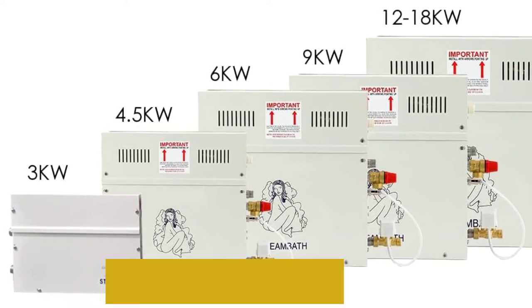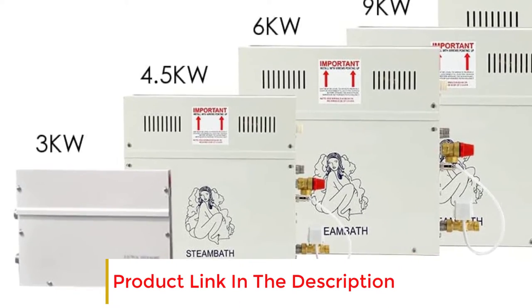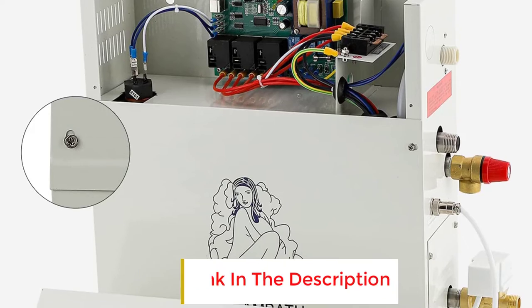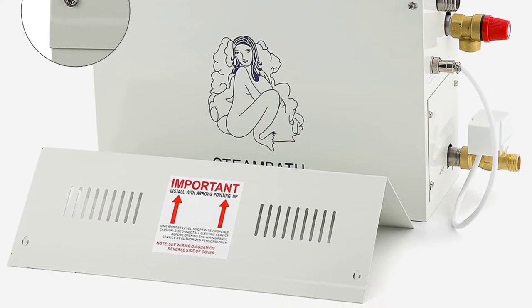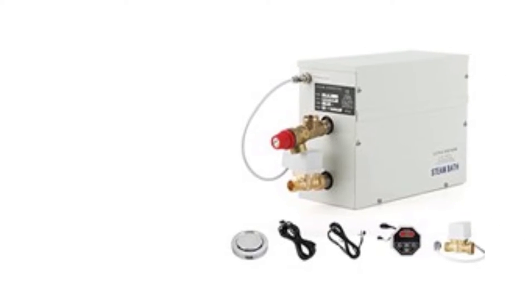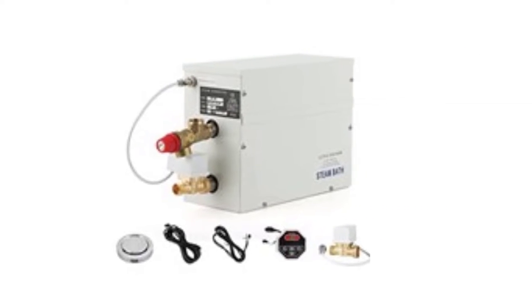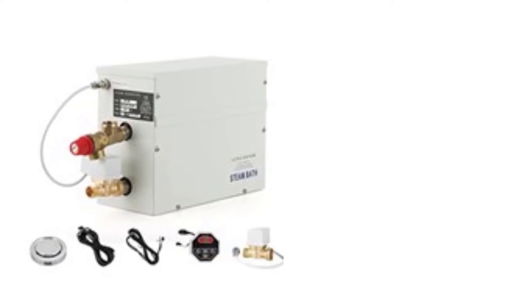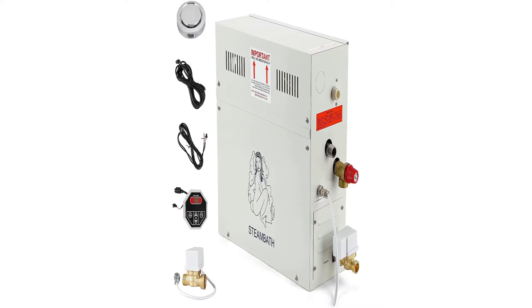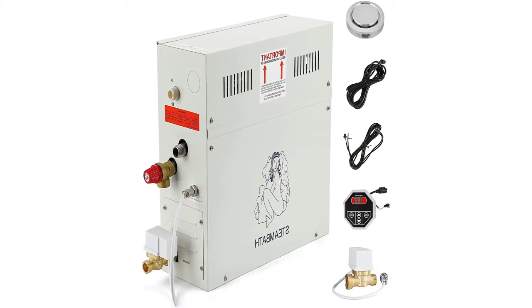The Goldenwall 6kW Steam Generator is an excellent choice for someone worried about power consumption. It comes with a 1-year warranty, ensuring it will last through many uses and years to come. Features include automatic shutdown and auto temperature control, making for a stress-free and user-friendly experience each and every time.